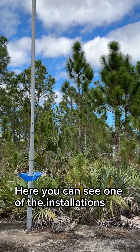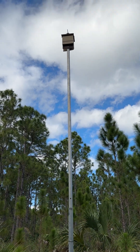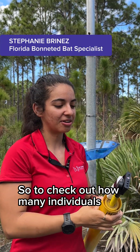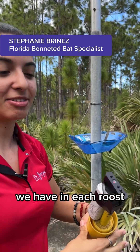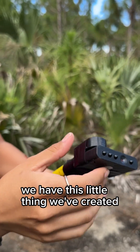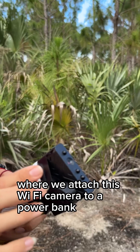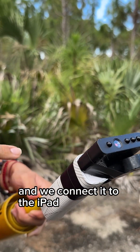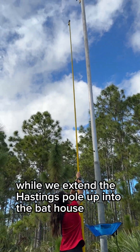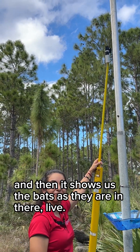Here you can see one of the installations — one of the artificial roosts that we have for the species — and right now it's occupied, so let's go check it. To check how many individuals we have in each roost, we attach a wi-fi camera to a power bank and connect it to an iPad, so it shows us the image as we extend the Hastings pole up into the bat house, and then it shows us the bats as they are in real time.